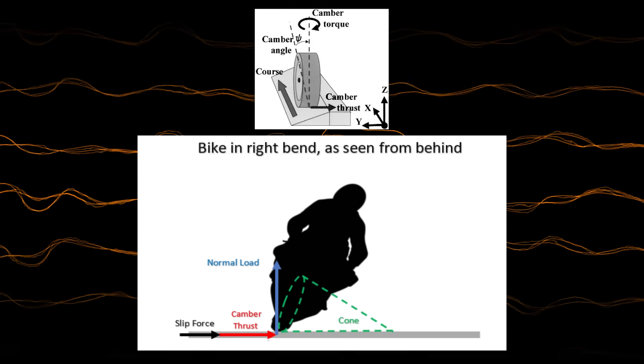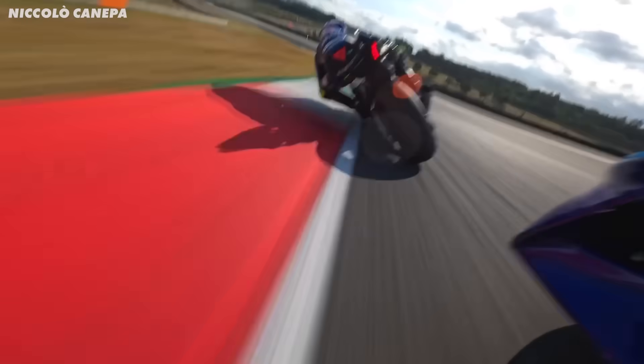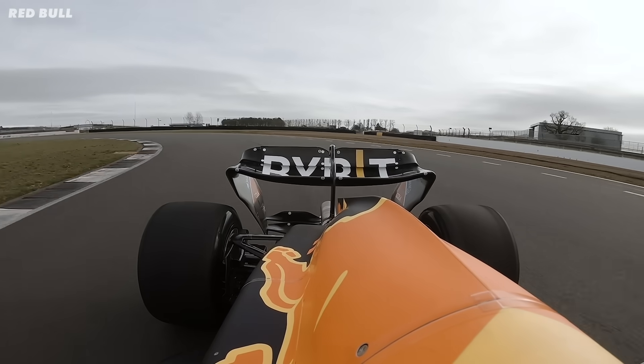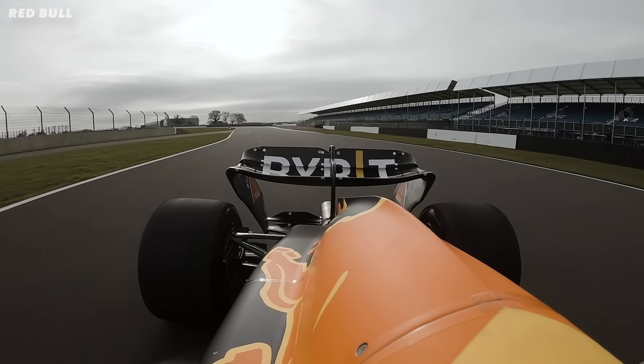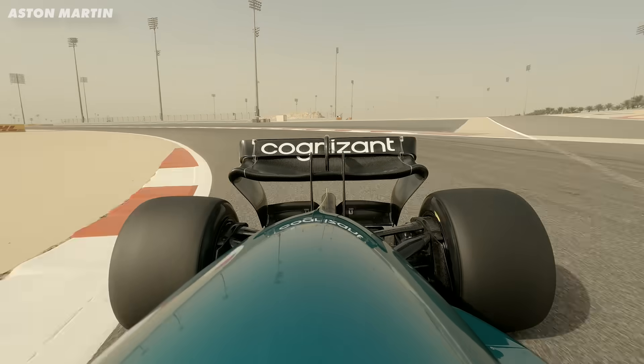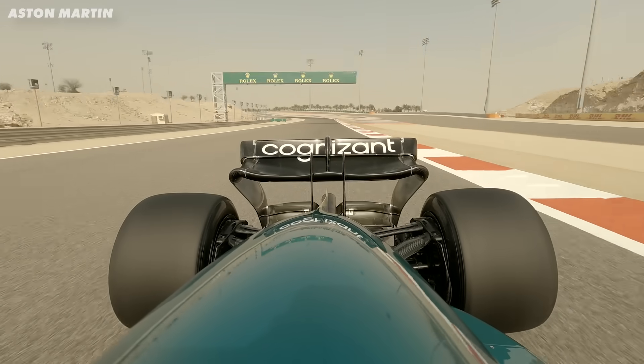There is another effect called camber thrust, where you get a force acting towards the apex of a corner purely down to the camber — similar to how a MotoGP rider creates a turning effect by leaning the bike over. The more camber, the more camber thrust. While this isn't a huge amount of extra grip, it is a bonus. With the rear tyres it's different, because we care more about traction and accelerating at the corner exit. The more camber you have, the less contact patch you have, which can actually hinder the car through acceleration.